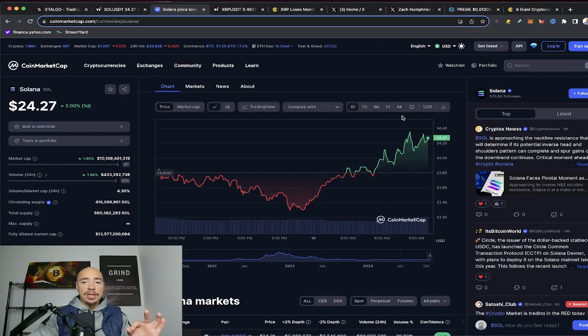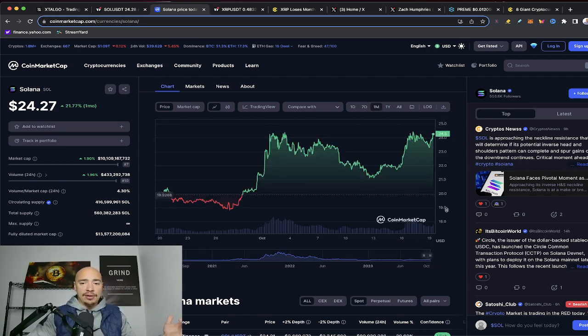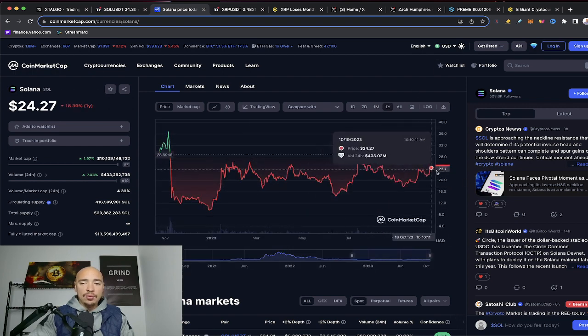We're actually up 2% here today. You can see us going back up toward the $0.25 range. There's the 7-day outlook on Sol — it's been really nice to see. It doesn't look like much going from $21 to $24. There's the one month — we can see what's happened there. Looking at the one month back in late September, we were at $18.94. And there's the one year.